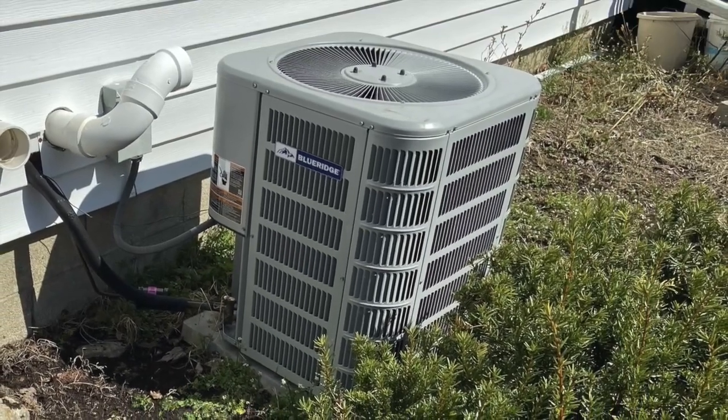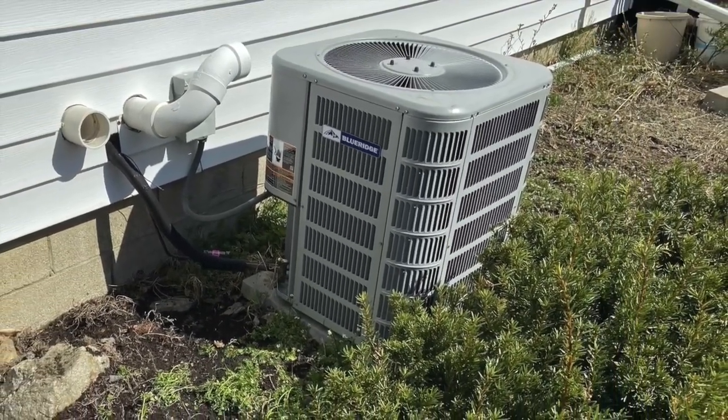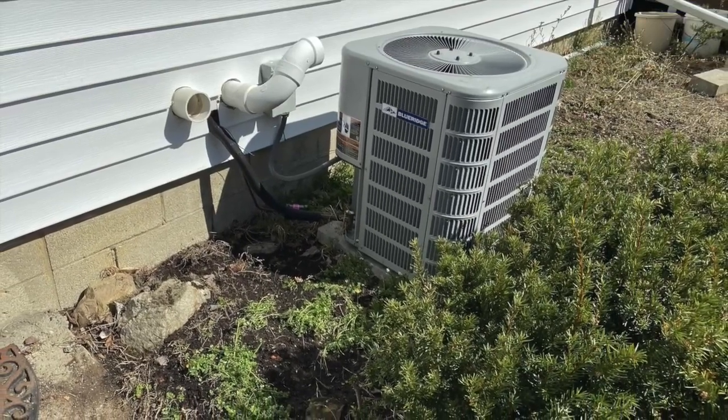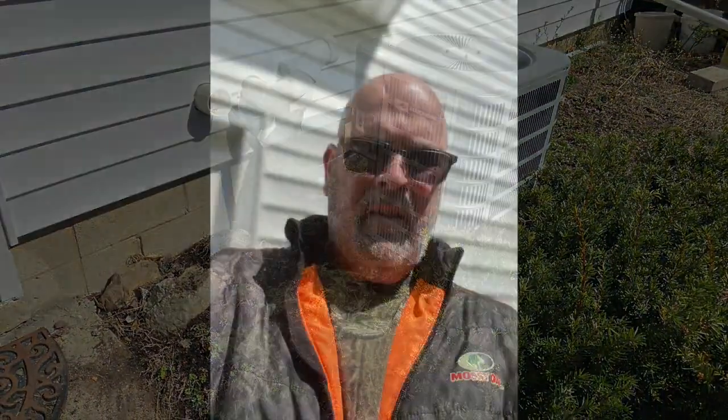I got an installer to put it in for me and it has worked very well. I was surprised when I put the new Blue Ridge unit in — it was very quiet, almost unnoticeable. It was considerably less than some of the name brand stuff and it's just doing a phenomenal job.